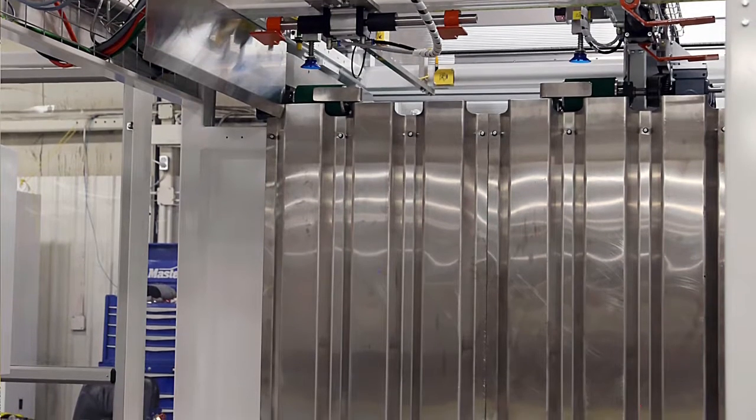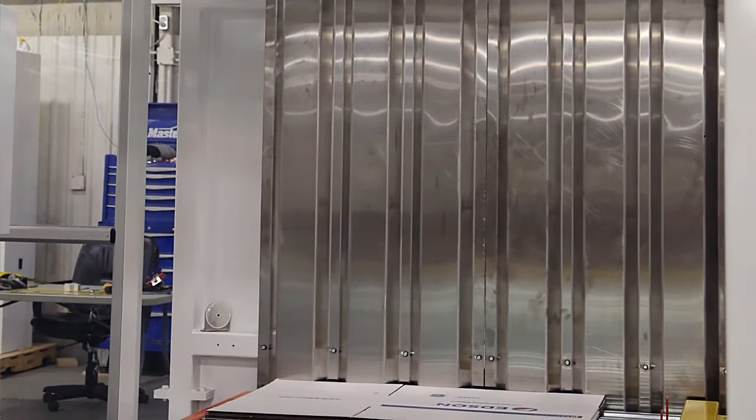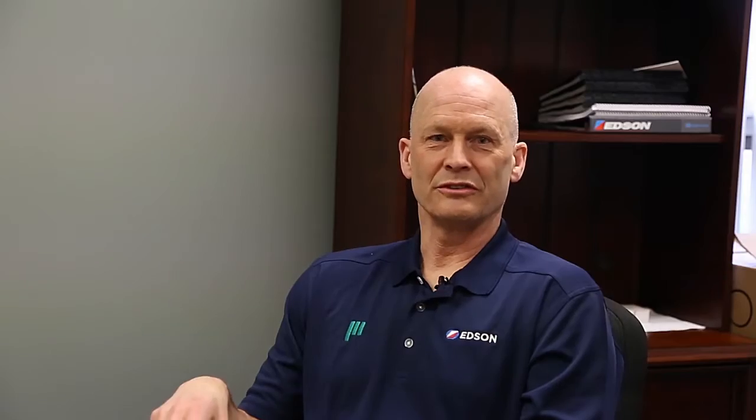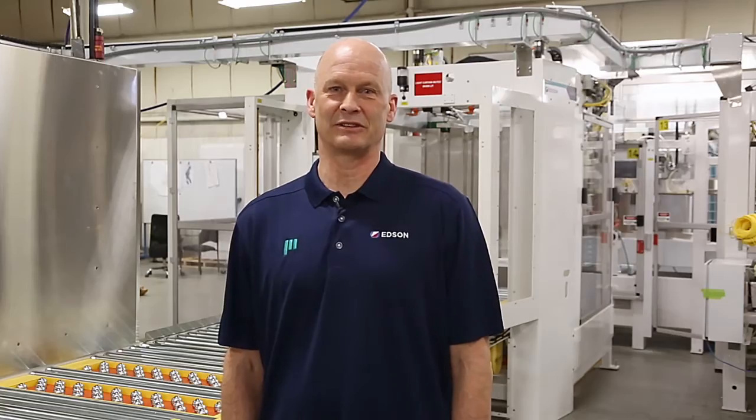We're here in the plant talking about the high speed case packer. This is the conveyor where we load the stacks of KDF. They are moved into the aux mag where they are loaded, separated, and moved individually into the opener. The opener portion takes the individual KDF, opens it into a case, moves it in front of the packing station, and ships it out of the machine.